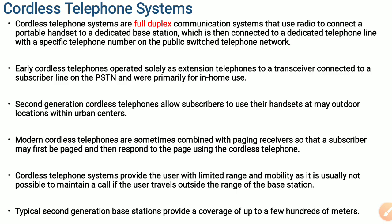That is the main disadvantage of this kind of cordless telephone system. The typical second generation base station provides a coverage of about hundreds of meters, more than the coverage area of first generation cordless telephones that can be used only within a room or within a building. Whereas in second generation cordless telephone systems, the user can travel a few hundreds of meters.